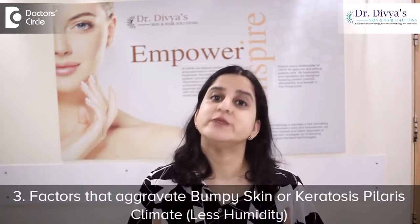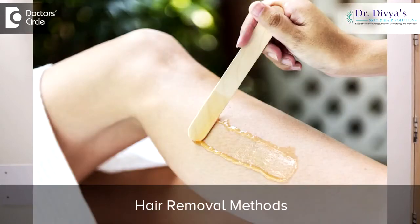Number 3: what aggravates it? Staying in an area where humidity is less, and waxing and other hair removal methods can actually make bumpy skin or Keratosis Pilaris more apparent.